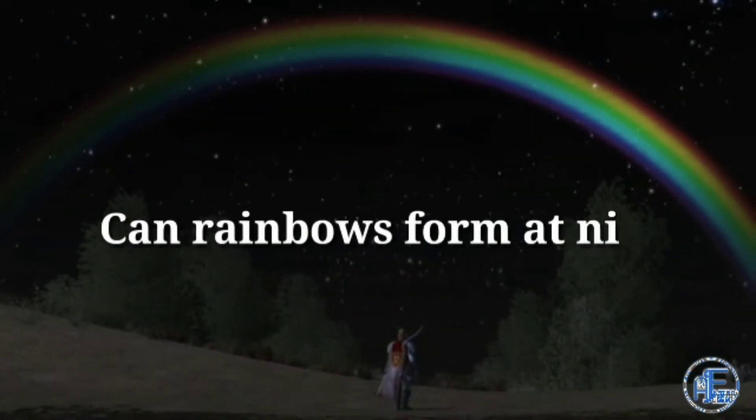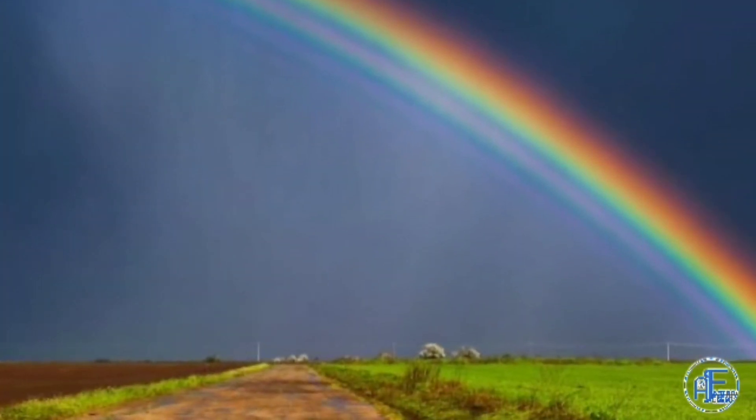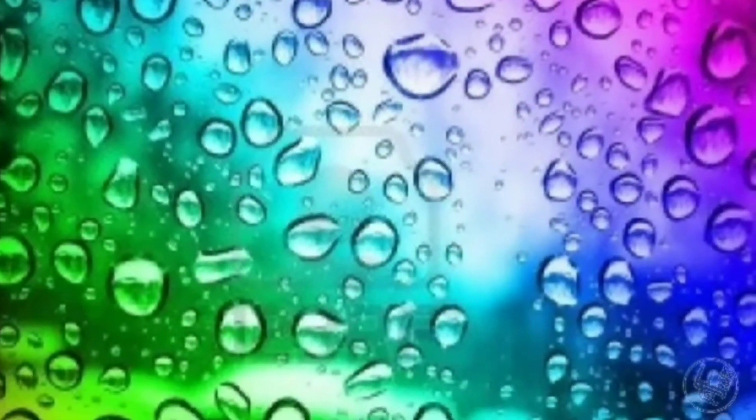So, can rainbows form at night? From the above, it is clear that for the formation of a rainbow two things are highly needed: proper light and water droplets. Rain can happen at night too, which means we can get droplets at night — but what about light? Can we get proper light at night?